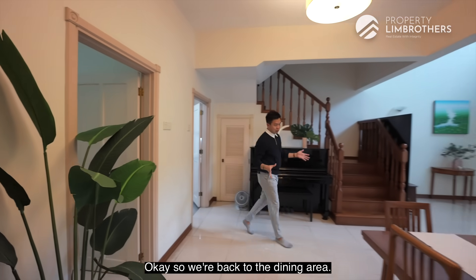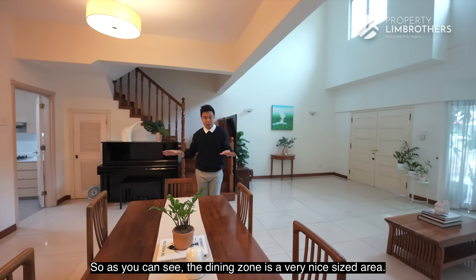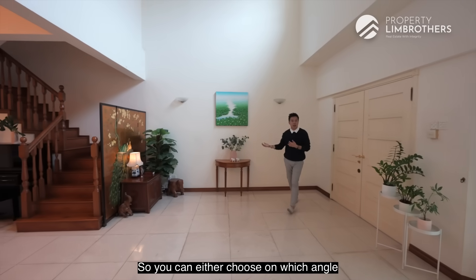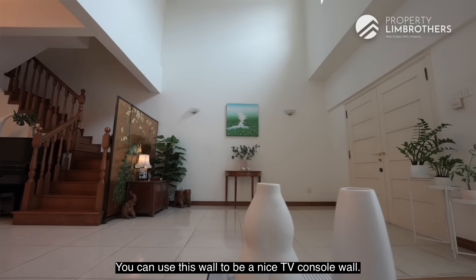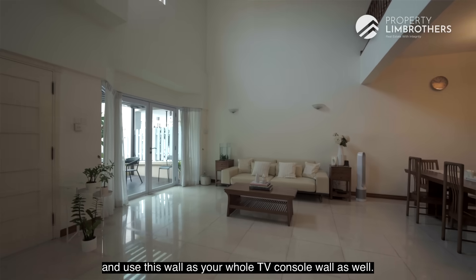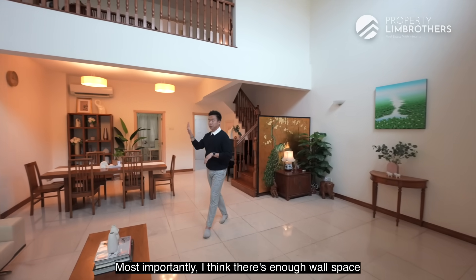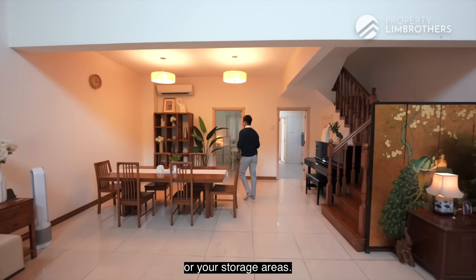Back in the dining area — the dining zone is a very nice size and the living room is fantastic. Nothing is compromised when you walk in. You can choose which angle to place your TV console — you could use this wall, or flip over and put your sofa in the middle using the opposite wall. There is enough wall space to design your cabinetry system and storage areas.